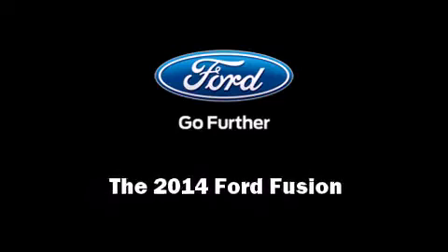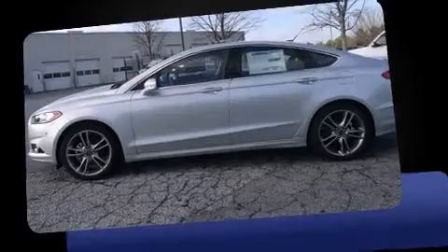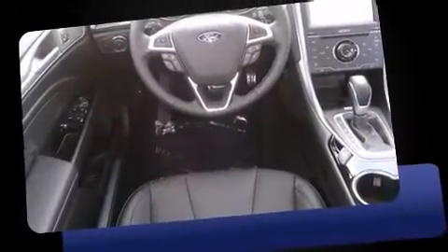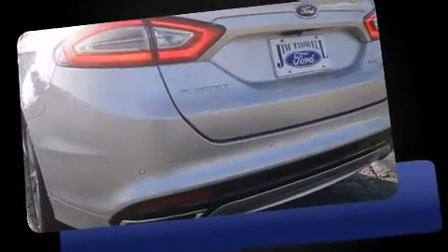Sensibility and practicality define the 2014 Ford Fusion. It features an automatic transmission, front-wheel drive, and a 2-liter 4-cylinder engine. The engine breathes better thanks to a turbocharger, improving both performance and economy.